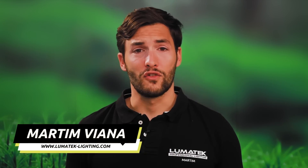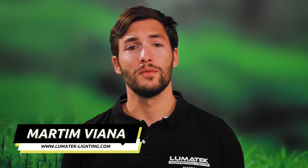Hi, I'm Martín Vianna, Director of Business Development and Commercial Sales at Limatec, and I'm really excited to finally introduce to all you growers out there the most powerful grow light on the market: the Zeus 1000W Extreme PPFD CO2.